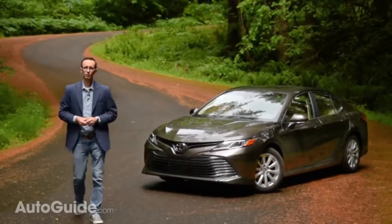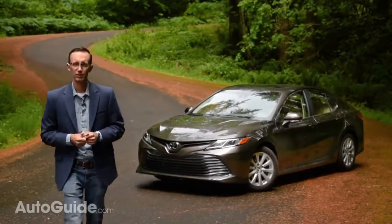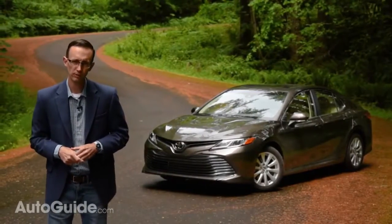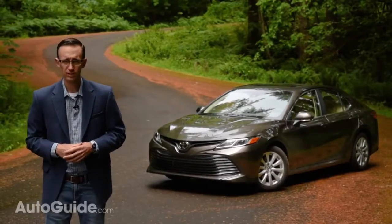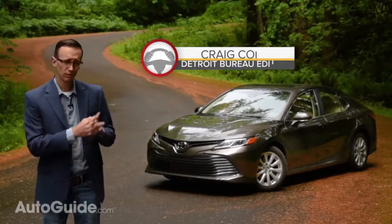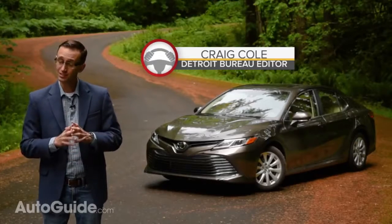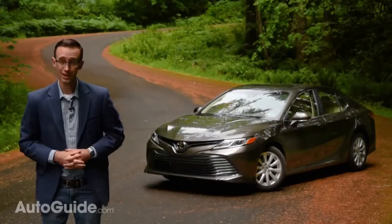Striking design is one of the 2018 Camry's fundamental elements. No longer content being typecast as dependable but drowsy, Toyota is striving to create more emotional vehicles. And after driving their fresh-faced family four-door for several hundred miles, I've got to tell you, this is not marketing speak. They've actually delivered a lot more than I ever expected.